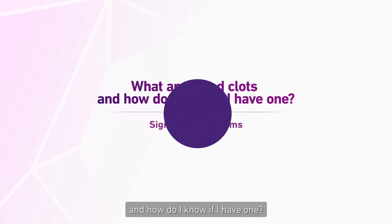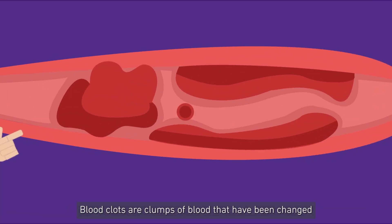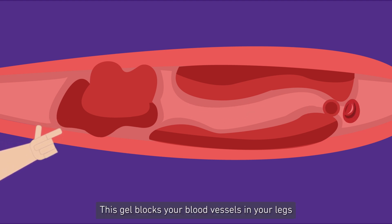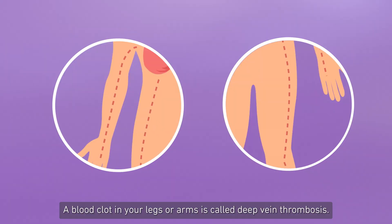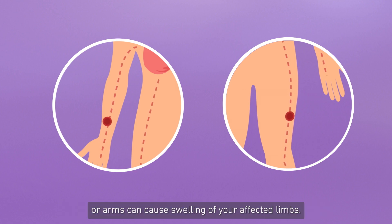What are blood clots and how do I know if I have one? Blood clots are clumps of blood that have been changed from a liquid to a gel. This gel blocks your blood vessels in your legs or arms and slows the normal flow of blood. A blood clot in your legs or arms is called deep vein thrombosis.